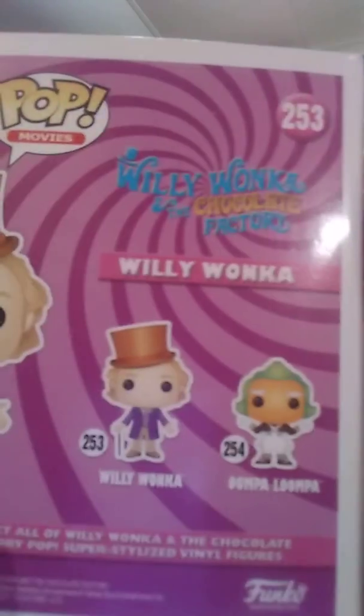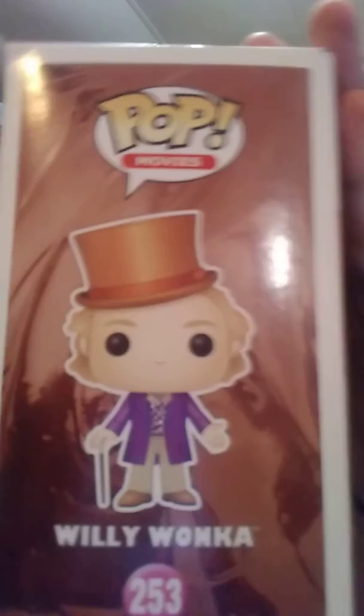Alright, hi guys and welcome back. I'm gonna do another video this week. Gonna cover Willy Wonka Funko Pops. Originally I just started off with this set, which we'll get into. It's just Willy Wonka and the Oompa Loompa.